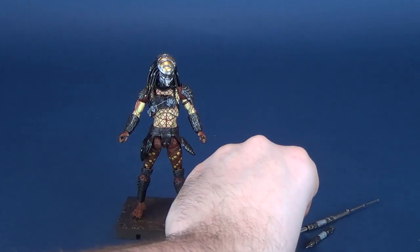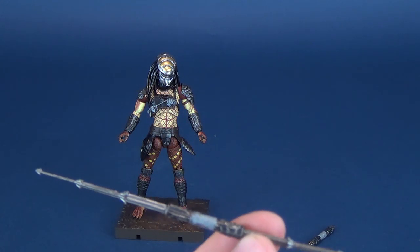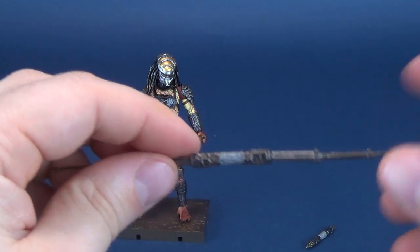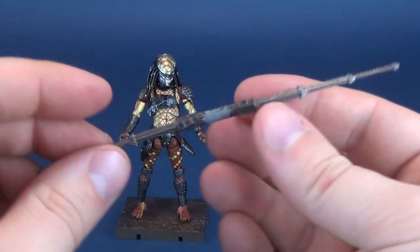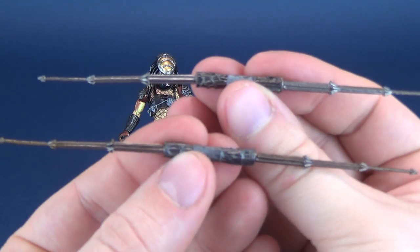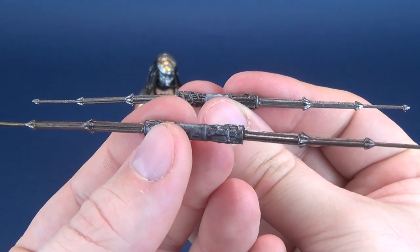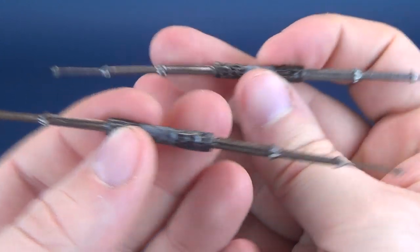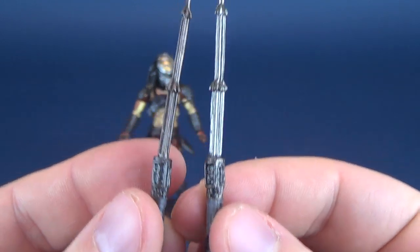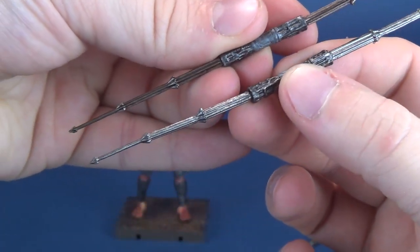Something else that's made its way here from previous reviews — remember this one? This was the telescoping spear, the combi stick. This also made an appearance with the Elder Predator, again with a slight color variation. The Elder's combi stick was closer to golds and browns, while this one is more silver. Here you can see it's the exact same combi stick mold.